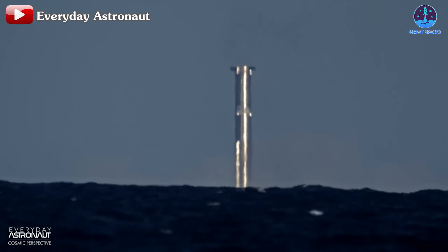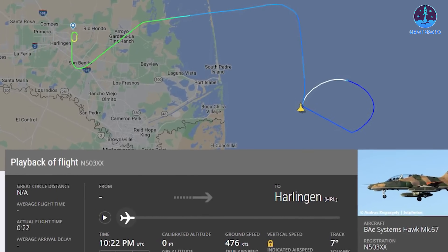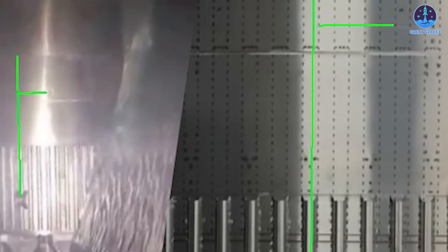Exciting times are ahead. The mystery surrounding B-13's condition, which we discussed earlier, has finally been unveiled. It turns out to be a deliberate move by SpaceX. But what exactly happened, and why did they make this decision?